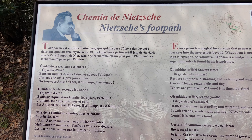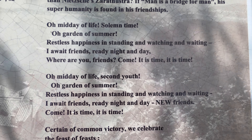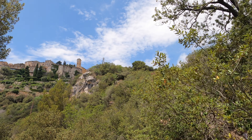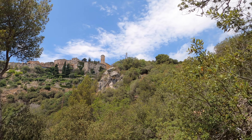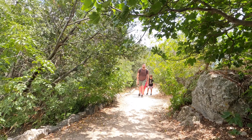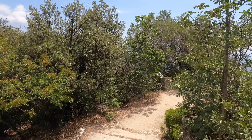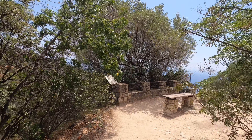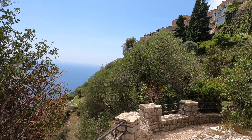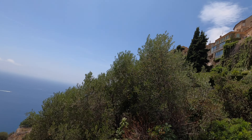Continuing up the trail you'll find another little information spot with more about Nietzsche - you can pause the video to read it. As we get closer to the end of the hike, Eze really starts coming into view. When you hit the sign you're almost at the very end. I went down to a viewpoint - you don't have to, you could skip it and go straight up to Eze, but I can't resist a good viewpoint. It was just a short walk with a beautiful view of the mountains and ocean.